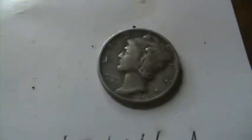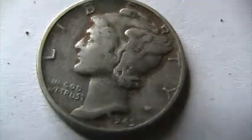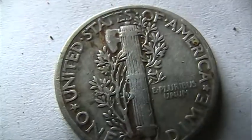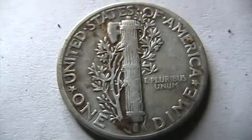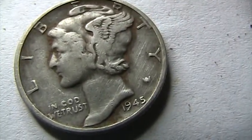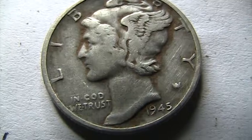Believe it or not, I managed to hit silver number 35 for the season. I hit three yesterday, which put me up to 34. Here is the 1945 Mercury dime — it's a plain Mercury dime with no mint marks, but it's in pretty decent shape for a Merc coming out of the ground. I had written down 1944 but it's actually a 1945 Mercury dime.